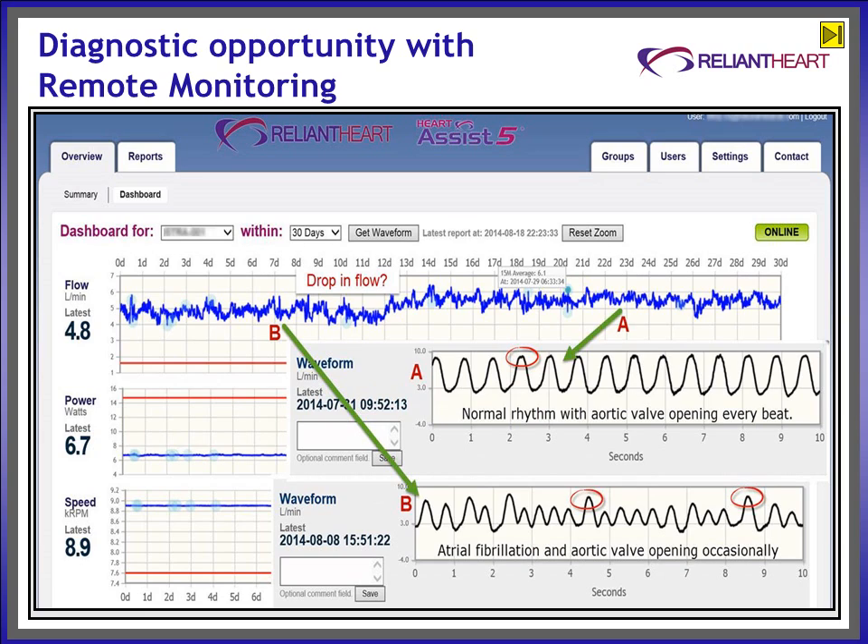Pattern B on the left explains the drop in flow about 12 days ago due to an atrial fibrillation. The patient was notified and she visited the cardiologist. Medication was prescribed and the atrial fibrillation was treated.